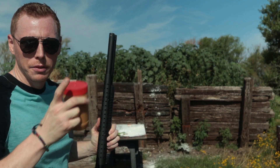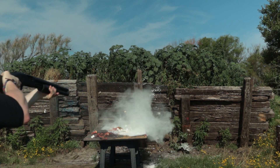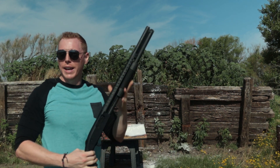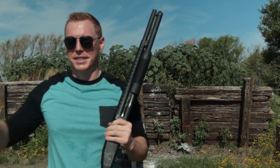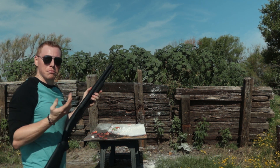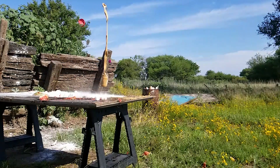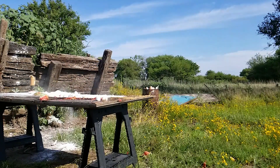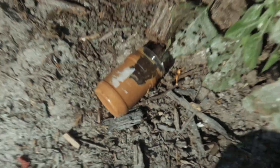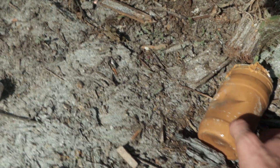Next up, peanut butter. Regular 12 gauge. Mr. Peanut should have listened — out here f***ing around. You'd hate to see it. Peanut butter, less than lethal. Peanut butter seems to fare okay. That was the regular 12 gauge round, and this is the less than lethal results. It didn't actually even break it — it's still good.